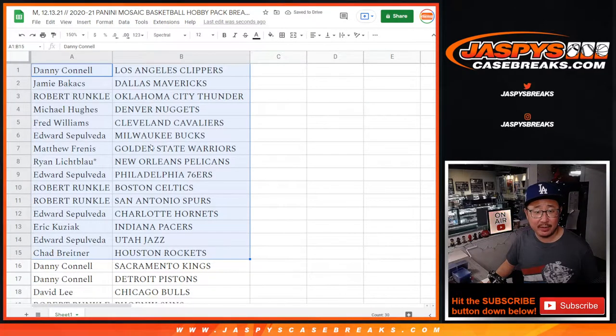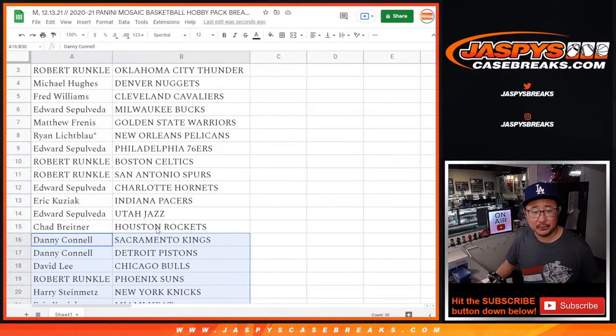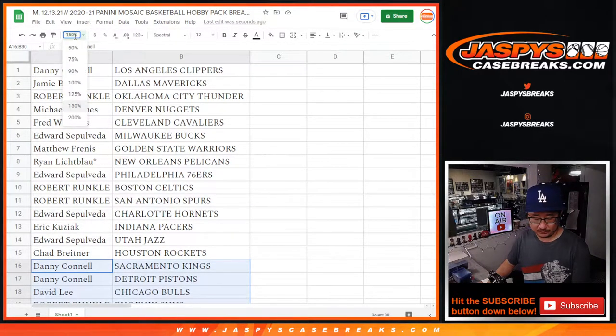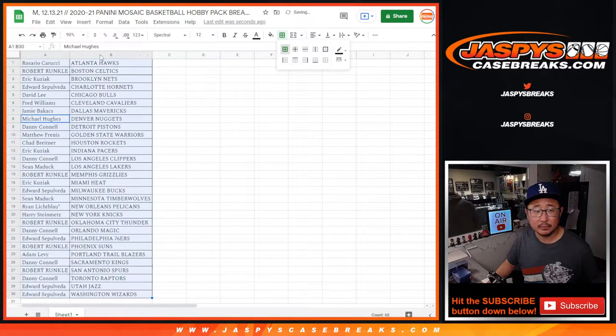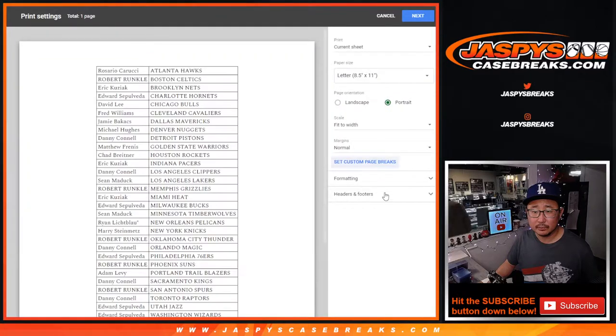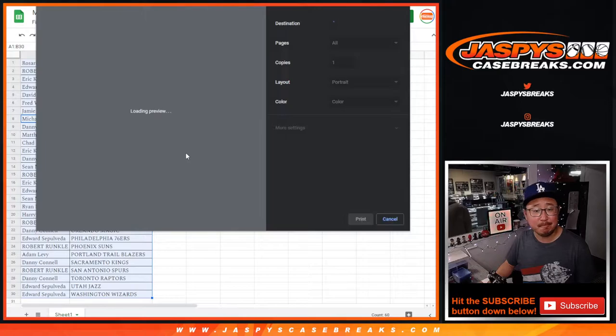All right, there's the first half of the list right there. There's the second half of the list right over here. No trade windows on these things.